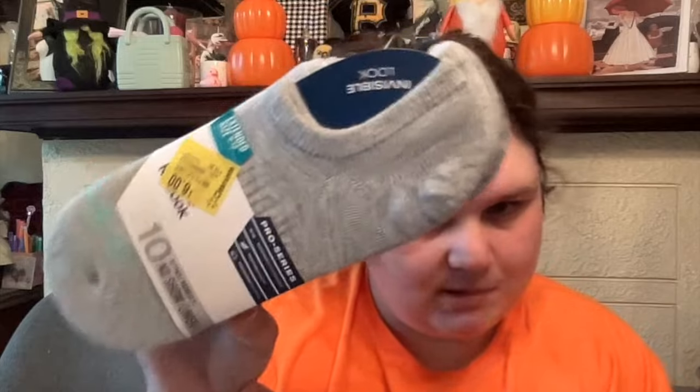Next up, last three things are socks by Reebok. These were six dollars — women's 10-pack no-show liner socks, extended size, which I need. You get all these pairs for six bucks by Reebok. I don't think that's a bad deal at all, so we got this set.